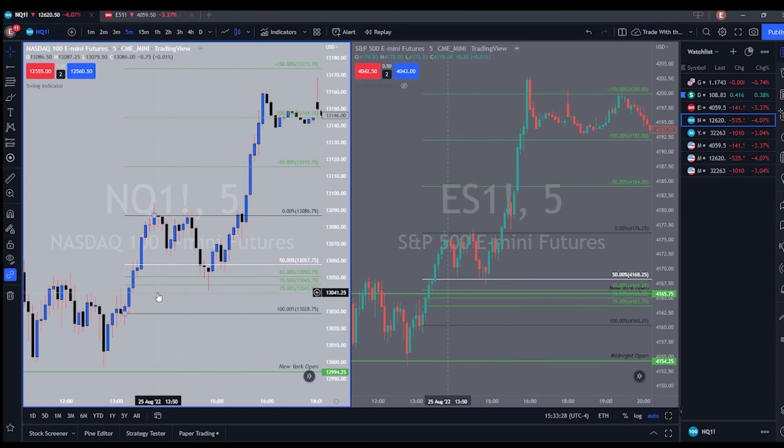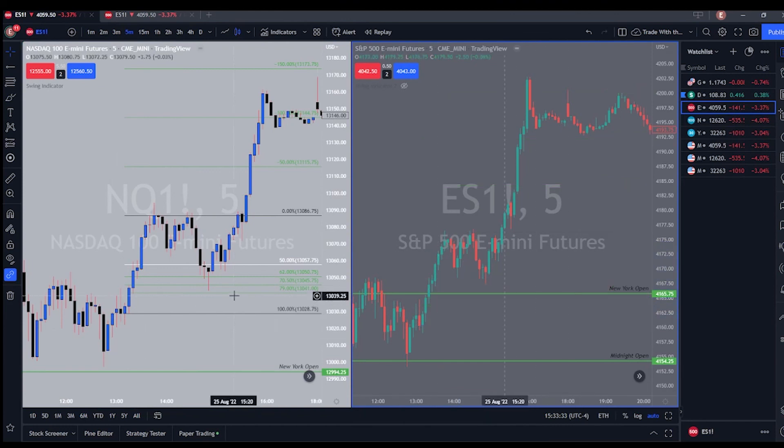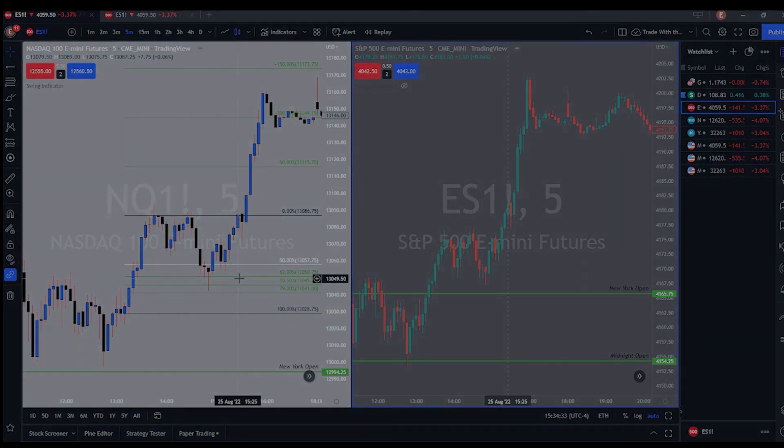Those are the two trades I saw this week — nothing too crazy, nothing out of the ordinary, all pretty simple. I try to break these trades down as much as I can so it makes sense to you guys. If you ever have any questions, feel free to throw a comment in the comment section or message me on Twitter — I'll leave the link in the description. That's it for the week. Like the video, subscribe, take care of yourselves, good luck, good trading.